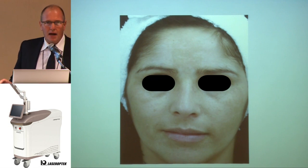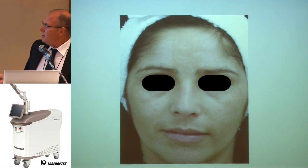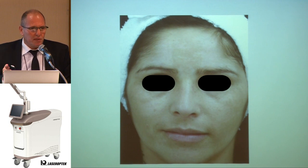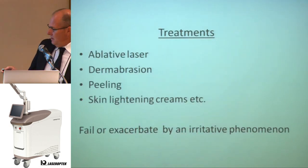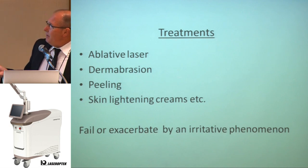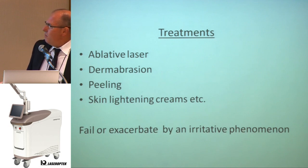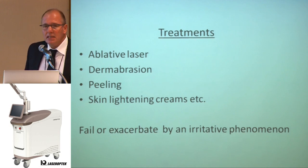Melasma is hyperpigmentation that affects mostly the forehead, cheeks, upper lip, and chin, because they are the most exposed areas to sun radiation. The common treatments are ablative laser, dermabrasion, peeling, and skin lightening creams, but most of them fail or are exacerbated by an irritative phenomenon.